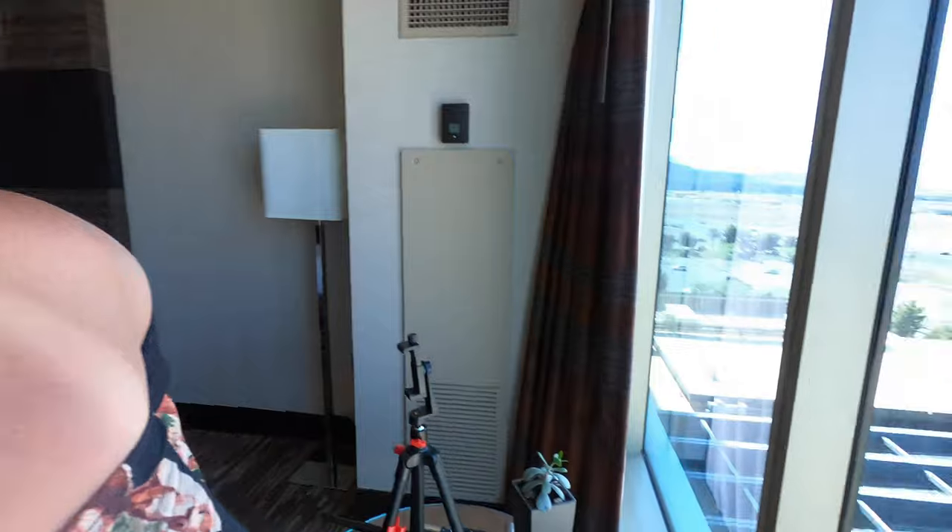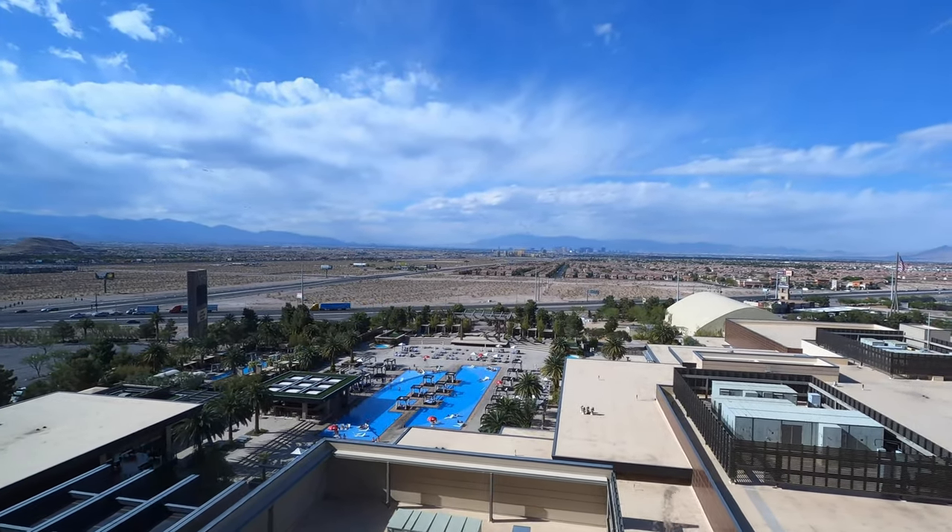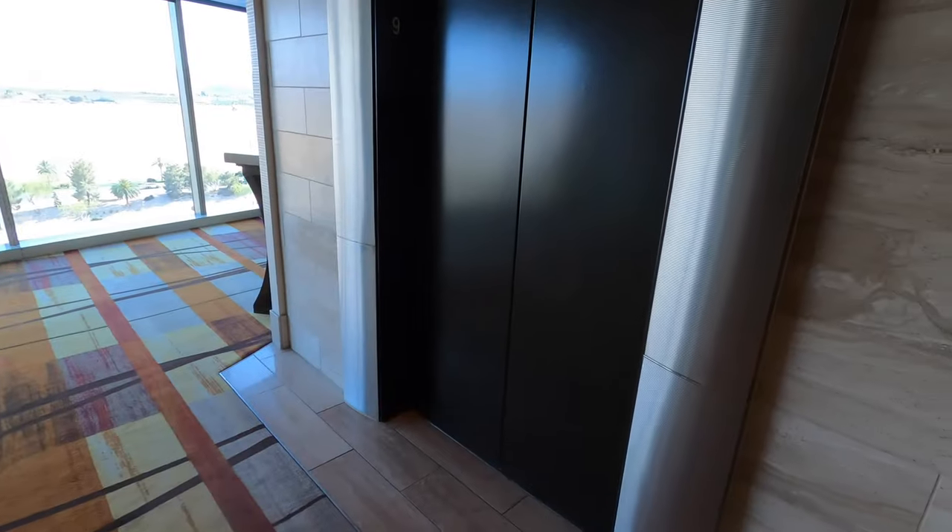We're done with the pool and heading up to the room. It's been such a lovely time. We got ready and now we're heading down to play some games. We spent the afternoon in the pool, which was amazing. This place is amazing. It's a pretty good-sized casino — not terribly big but definitely not small.